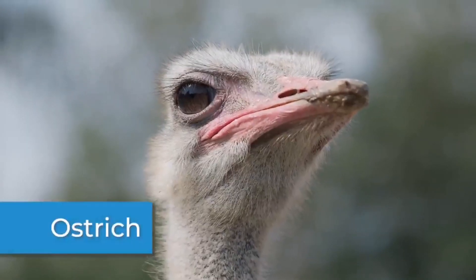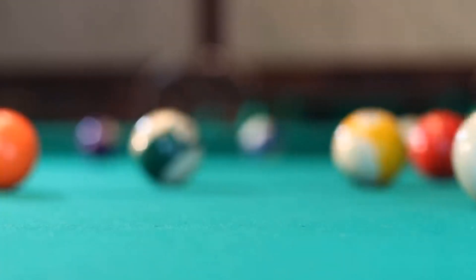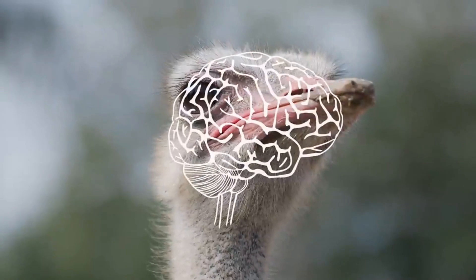They move so quickly that they make a small buzzing sound. When a hummingbird dives, it can reach speeds up to 60 miles per hour. The largest bird on Earth is an ostrich. An ostrich's eyes are about the size of a billiard ball, which is bigger than its brain.